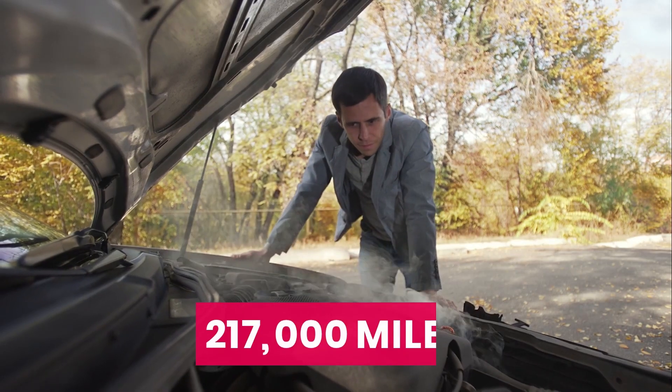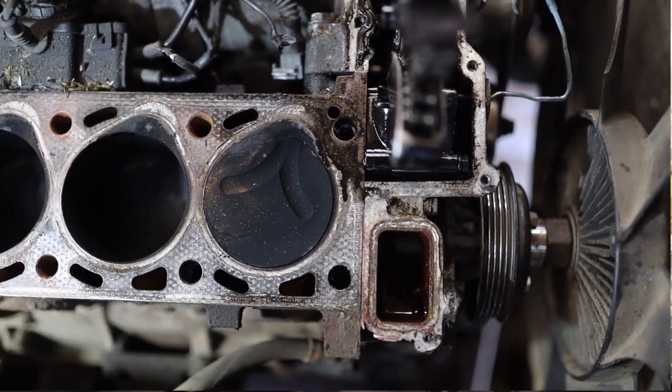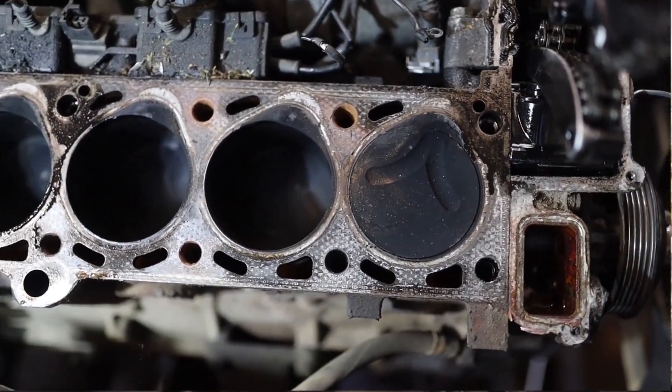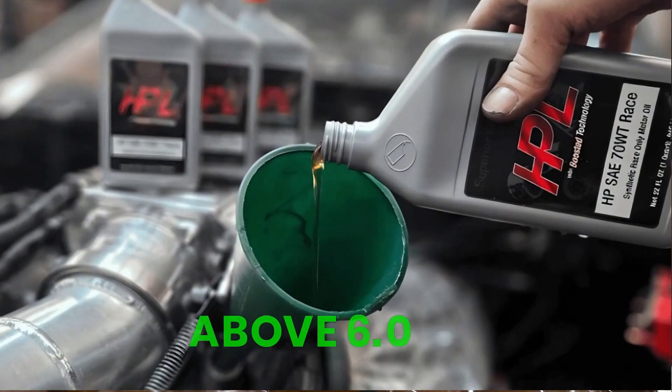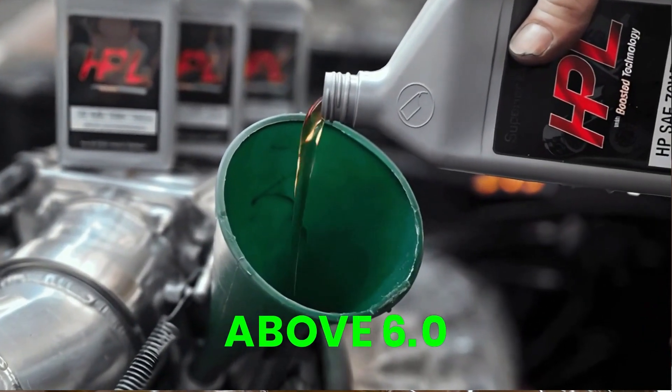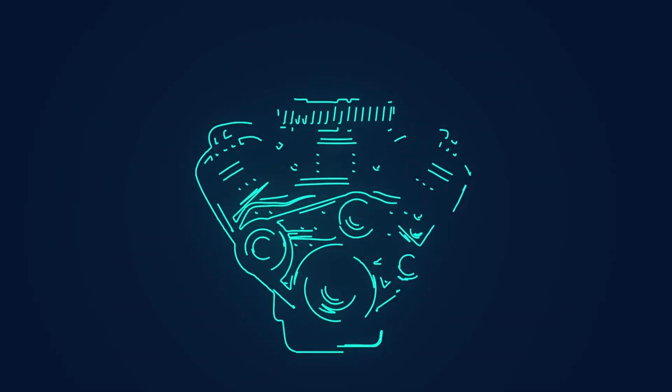That engine eventually failed at 217,000 miles due to scored bearings and heavy sludge buildup in the cylinder head. On the other hand, oils such as AMSOIL Signature, Redline, and HPL Euro maintained TBN numbers above 6.0 with very low oxidation. They didn't just make it through — they kept the engine protected the entire time.